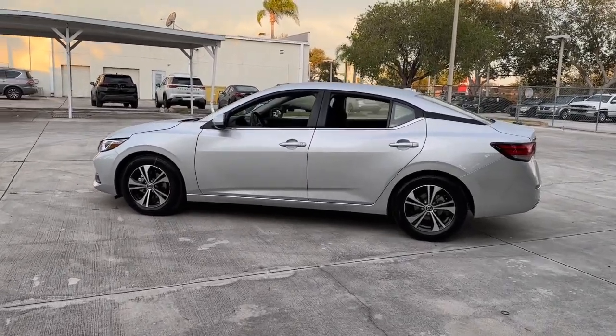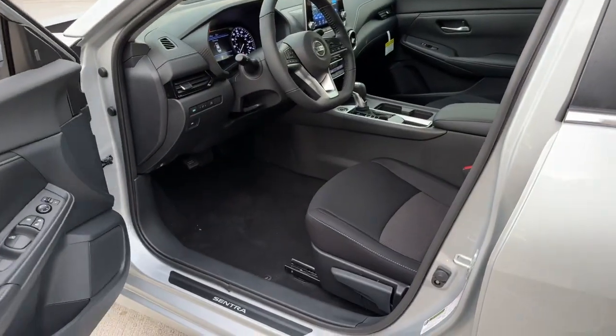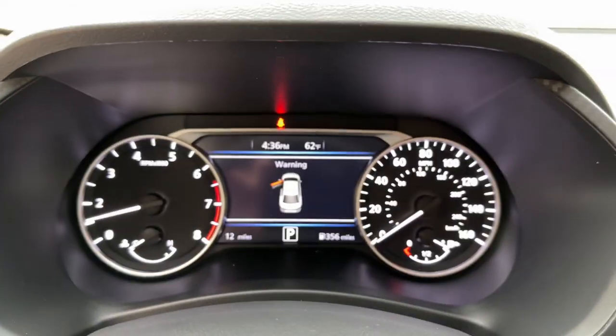The following are some of this vehicle's highlighted options: keyless entry, backup camera, satellite radio, lane keeping assist, adaptive cruise control, keyless start, remote engine start, heated mirrors, blind spot monitor, aluminum wheels.